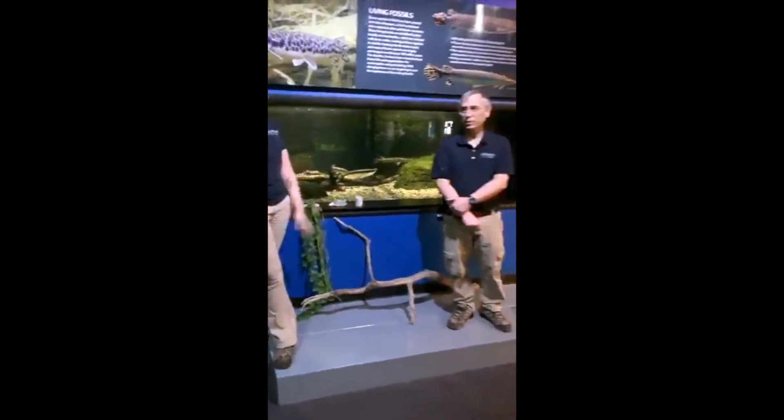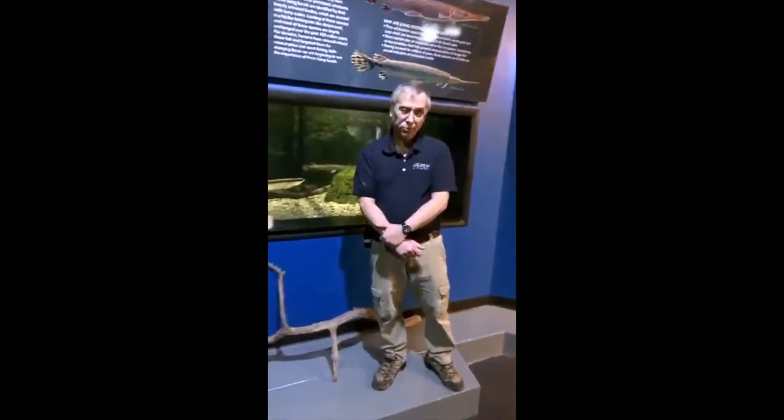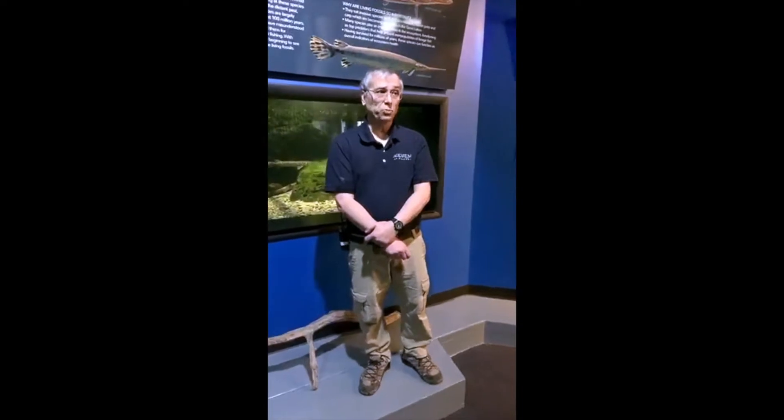What is an arowana? An arowana is a bony-tongued fish. The two species that are mostly found and that you come across would be the Asian arowana and the silver arowana. The Asian arowana comes from Southeast Asia. It is actually an illegal fish. This is the one that we're going to be displaying — it's a beautiful fish. We don't have a picture of it right now to show you, but believe me, when you come to the aquarium to see it, you're going to love it.